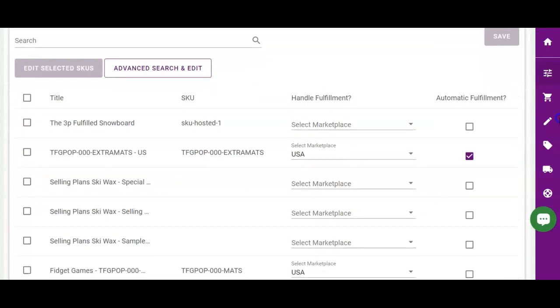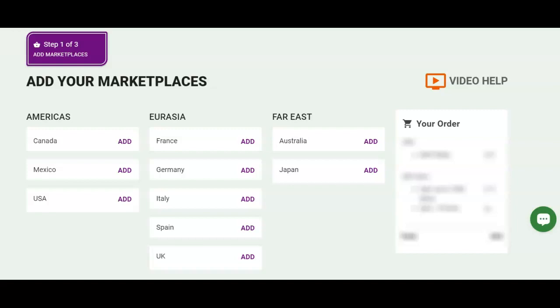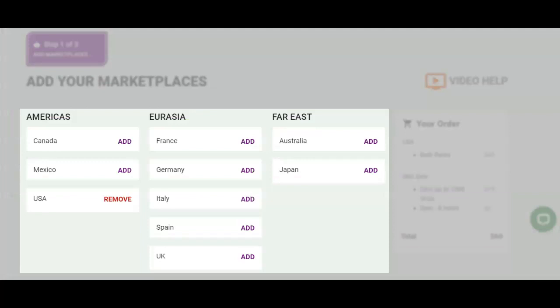Merchants can decide which Shopify products the app will manage order fulfillment requests for and/or sync the inventory for. So if a merchant has inventory stored across multiple Amazon marketplaces, the merchant can add each marketplace they want us to manage the product in. This assists with syncing the product's inventory quantities from Amazon to Shopify in the United States, the United Kingdom, all across Europe, and more.